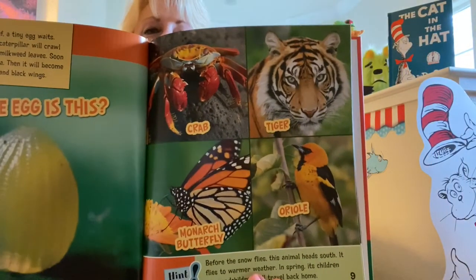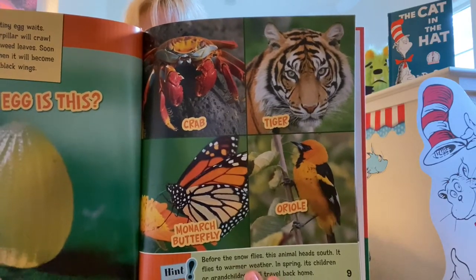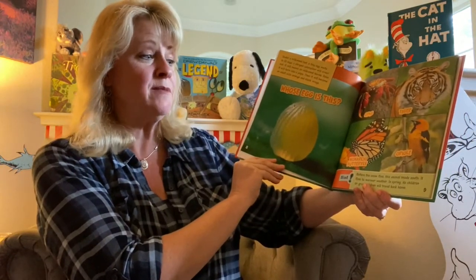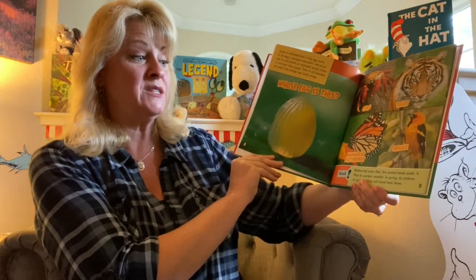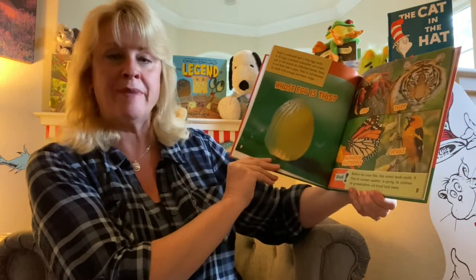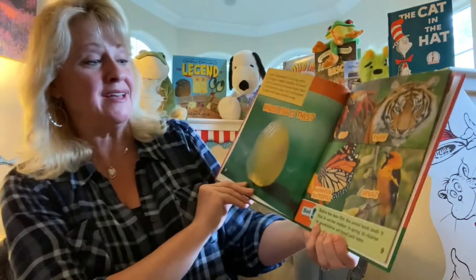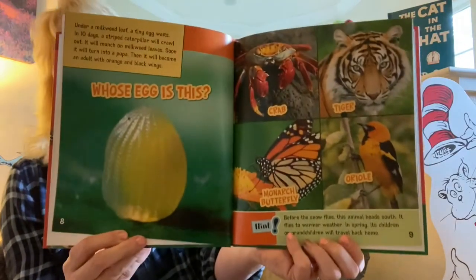Here are your choices. Here's a hint, if you haven't already figured it out: before the snow flies, this animal heads south. It flies to warmer weather. In spring, its children or grandchildren will travel back home. Did you guess the monarch butterfly? That is the correct answer.